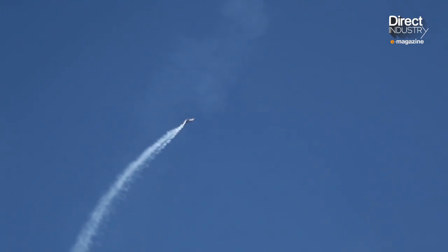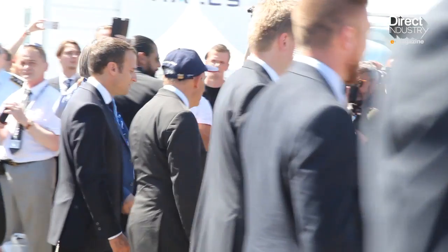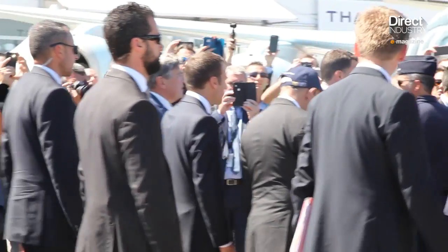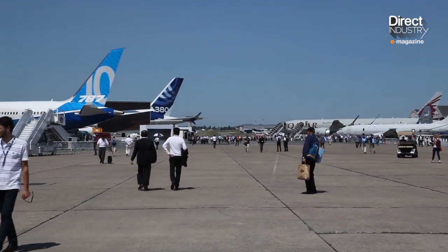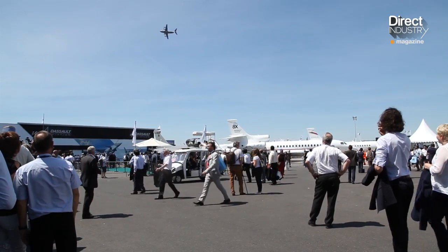A Rafale breaks the sound barrier above the head of the new French president. We're at the Paris Air Show, a must-be-there event in international aeronautics. Every two years, exhibitors introduce and demonstrate the latest in heavenly speedsters.